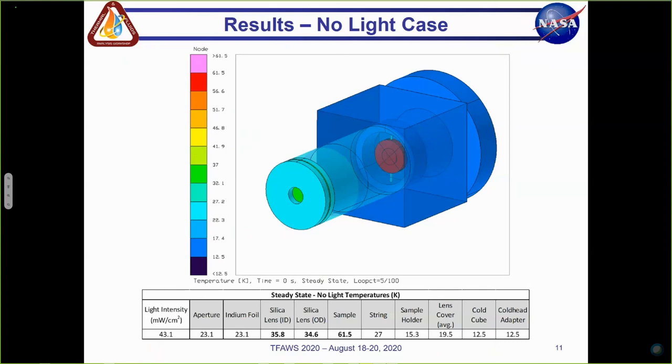Have you seen any outgassing performance data for the spray-on coating, or do you have any hands-on experience with how delicate it is from a handling perspective — does it get your hands dusty or rub off? I don't personally have any experience with it — that was mostly done by the team at Kennedy. I think it is pretty delicate. I'm not sure how the outgassing performance is; I would have to ask about that.